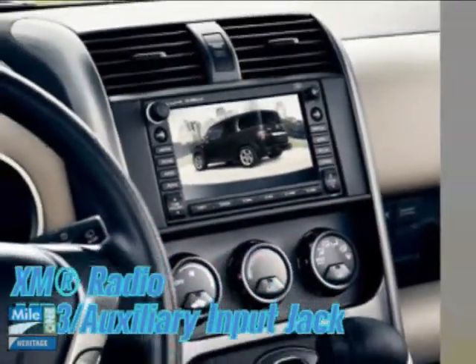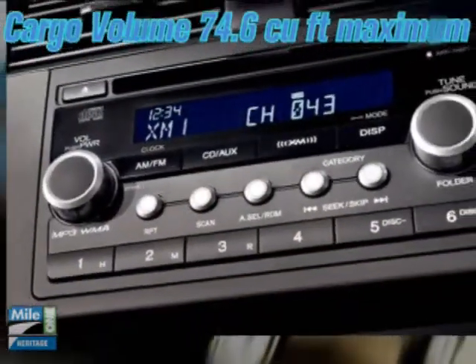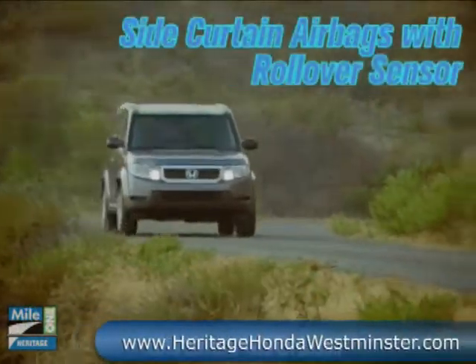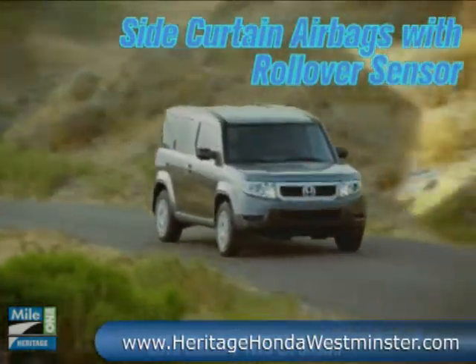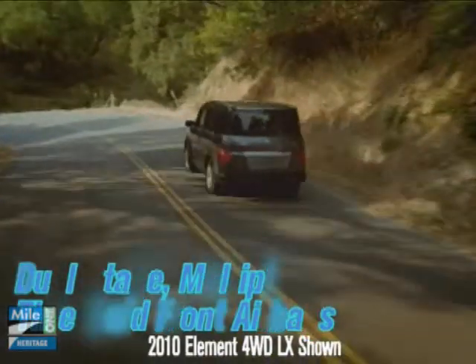Add the available Honda satellite link navigation system to expand your possibilities. From side impact door beams to side curtain airbags with rollover sensor, the Element represents a comprehensive approach to safety. These and other standard safety features help the Element earn five stars in frontal and side impact crash safety tests.